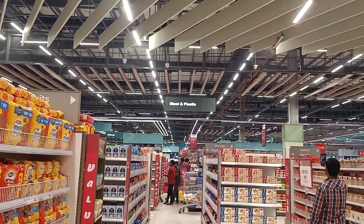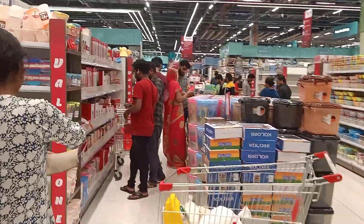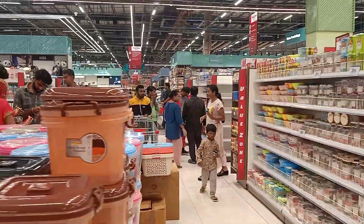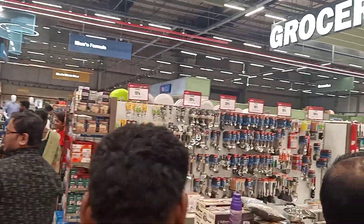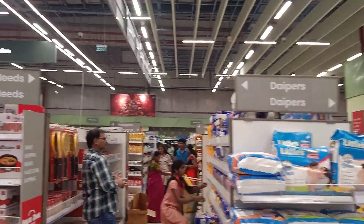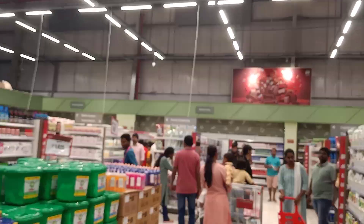Steels and plastic section. The store covers 1,00,000 square feet in the area, with large built-up area. You also get baby care here.